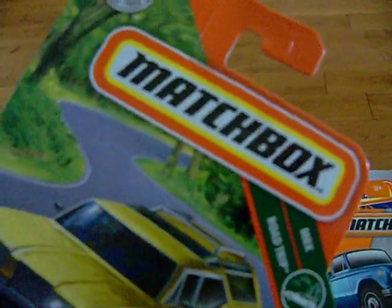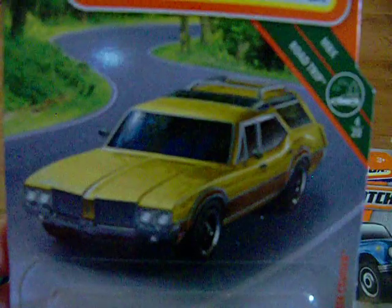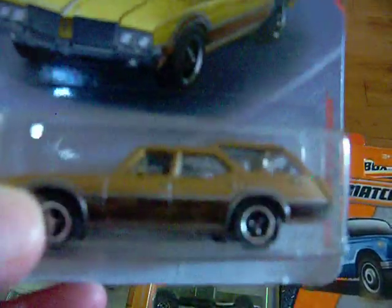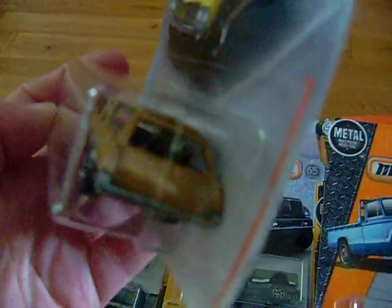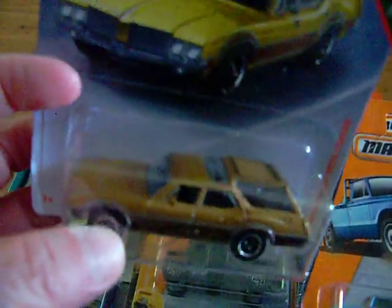Got the '71 Oldsmobile Vista Cruiser. I know a lot of people were after this one — found it. It has two dogs in the back. The Vista Cruiser. Very nice.